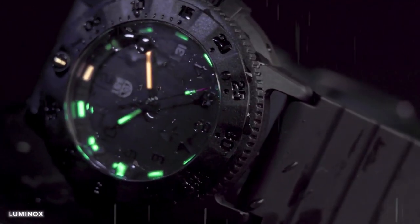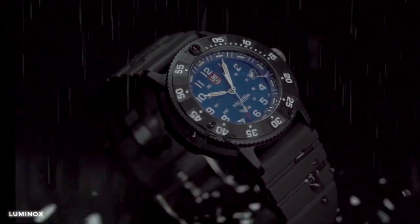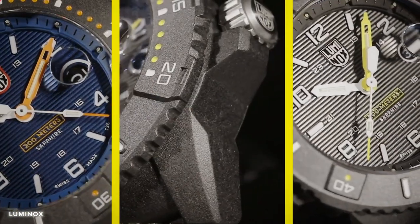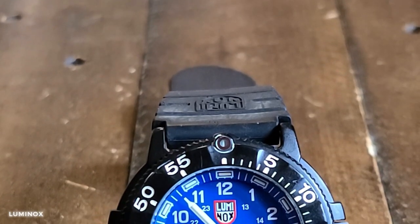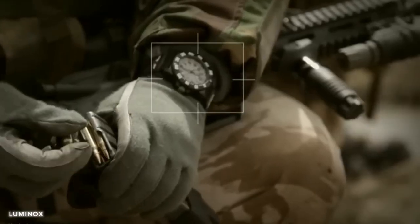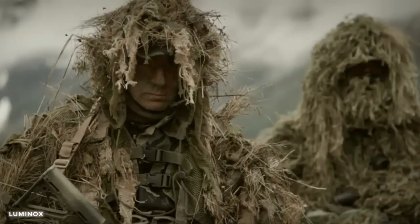Even in low-light conditions, the watch's water-resistant and scratch-resistant crystal make it suitable for water sports and outdoor adventures. Embrace the spirit of adventure and elevate your style with this remarkable timepiece that reflects the strength and resilience of the Navy SEALs.